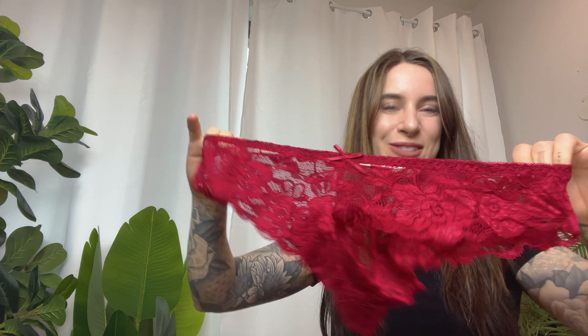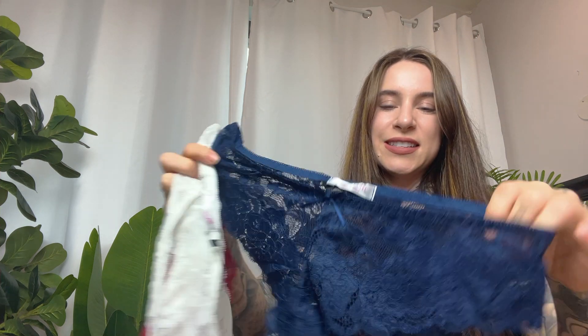So let's try one on. I'm drawn to this red, but all the colors are just beautiful. Look at this navy — it's just stunning.